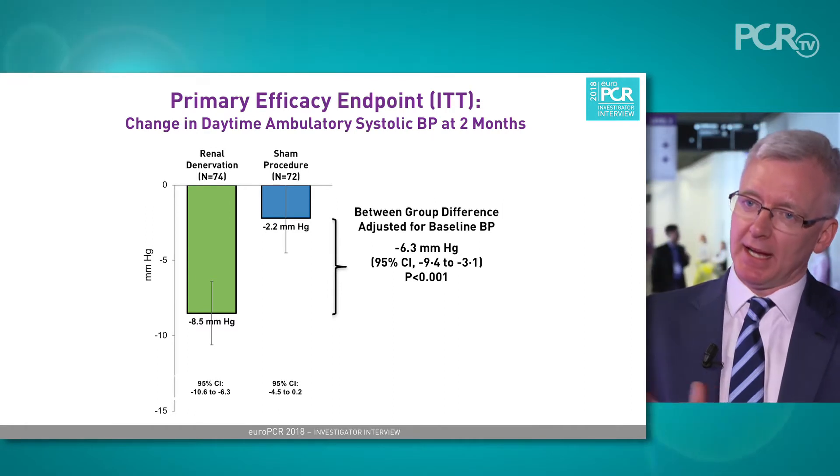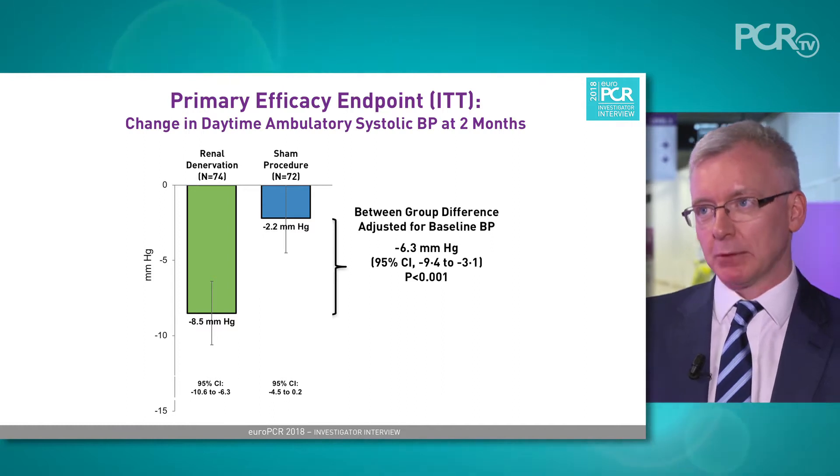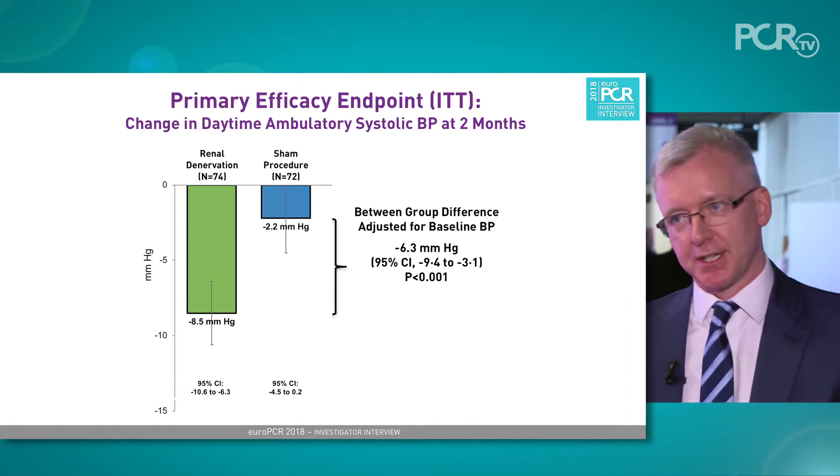What we saw was an 8.5 millimeter drop in daytime ambulatory systolic pressure. That's a clinically meaningful amount where we would expect, from observational data sets, epidemiological data sets, and drug studies, a reduction in cardiovascular events of somewhere around the 20 to 30 percent mark.